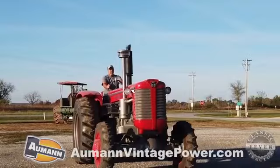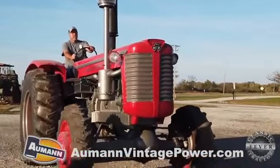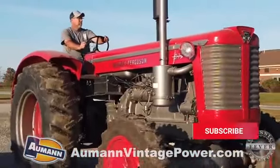So which tractor would you rather have? Which engine do you prefer — the three-cylinder Detroit diesel or the Minneapolis Moline built six-cylinder engine? Tell us what you think in the comments.